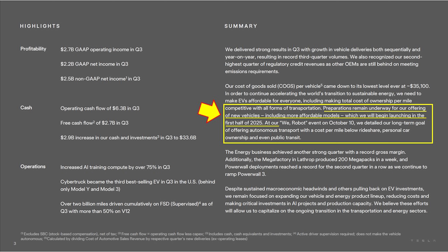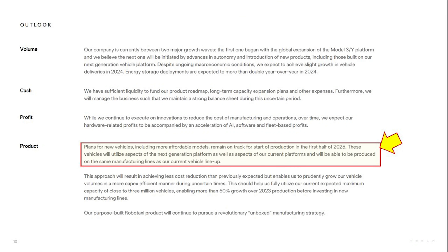First of all, Tesla has reiterated that they are on their way to producing at least two more lower-cost vehicles based on the Model 3 and Model Y, also using the production lines that exist here at GigaTexas and other factories that Tesla has around the world. This is going to be sometime in the first half of 2025, which is really great to see and get confirmation of.